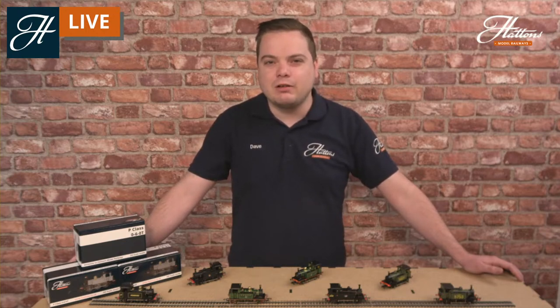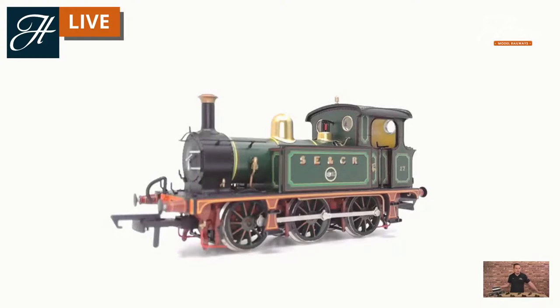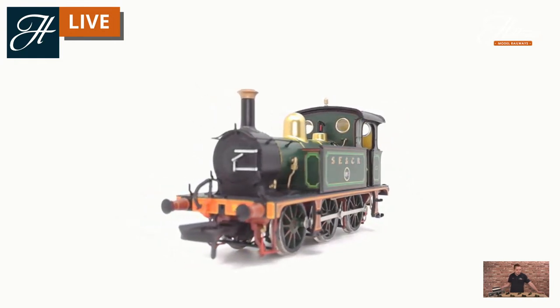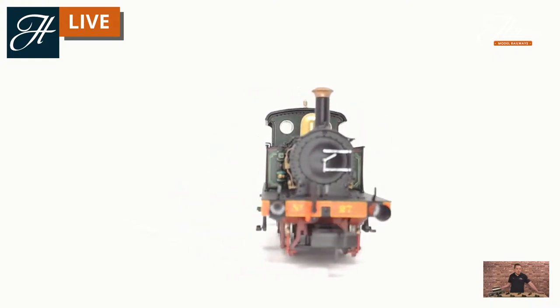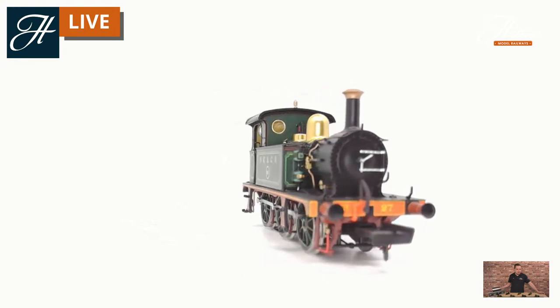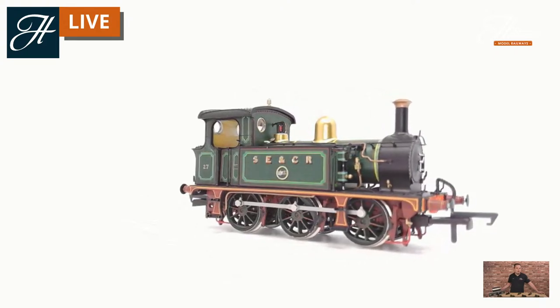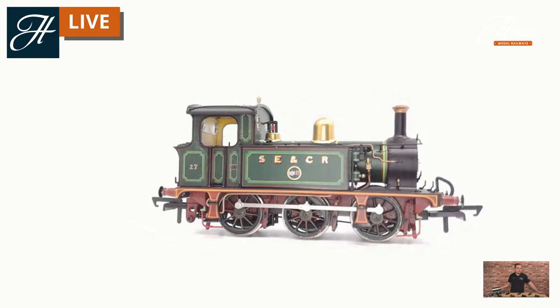Thank you very much for joining us everyone. I'll let you get a closer look at the model while I address some of your questions. This is number 27 in the original fully lined out Southeastern Chatham Railway green. It's got the full lining on the running plate as well as the tanks and the cab. You'll also just about see the full lining on the steam reverser, the piping, the handrails, the polished brass dome and safety valve. Quite a lot of detail there, as you can see.